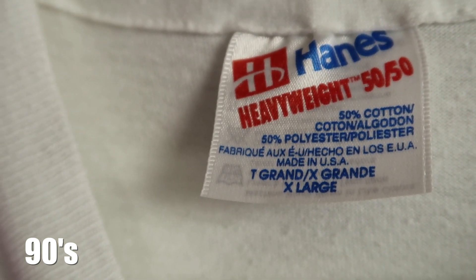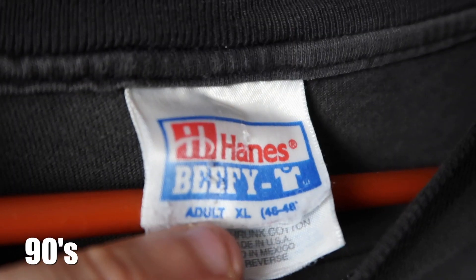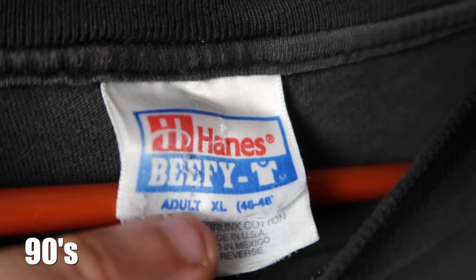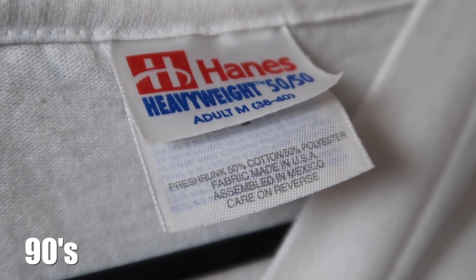Around 1992-93, Hanes would change their branding again on those tags, replacing the rounded H from the late 80s with an H that has a sort of orbit around it. They would maintain the red, white, and blue colors but get rid of the old logo. This new logo would last through the 90s and into the early 2000s, maintaining the H with the wrap-around orbit and the red, white, and blue colors.